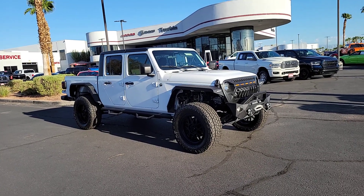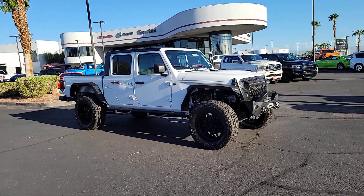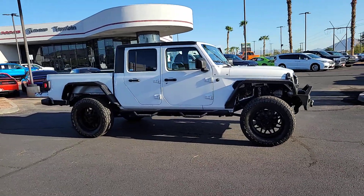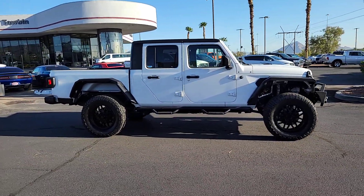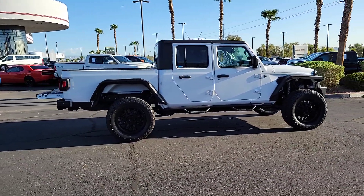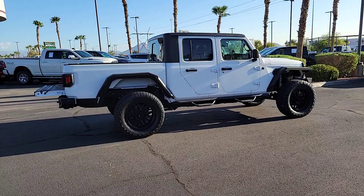Get a feel for the 2020 Jeep Gladiator. This vehicle is an outstanding buy with fewer than 60,000 miles on the odometer. Enjoy a view of this trail-ready Jeep Gladiator, the midsize pickup designed specifically for off-road exploring.